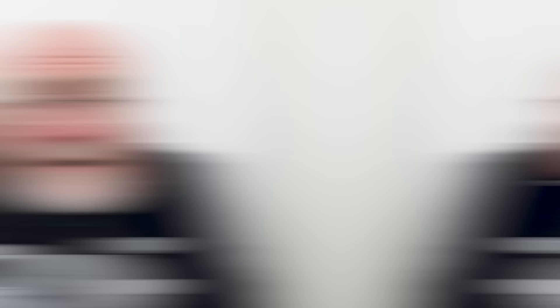Remember to click on the link in the description below to make sure you get your 50% off on the first lesson you purchase with Preply.com.